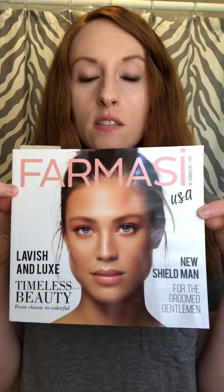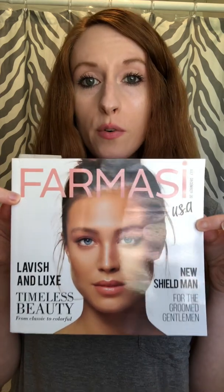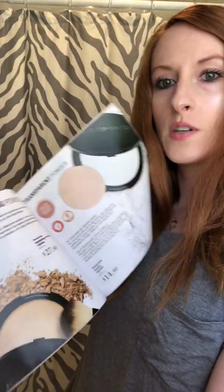Before we open the box — you get five of these magazines that show products from Farmasi that you can give to people that might want to order. It's a really good reference with good pictures showing powders, makeups, lipsticks, and mascaras. By the way, I'm wearing my Farmasi 3D Effect Mascara today and it's looking good.